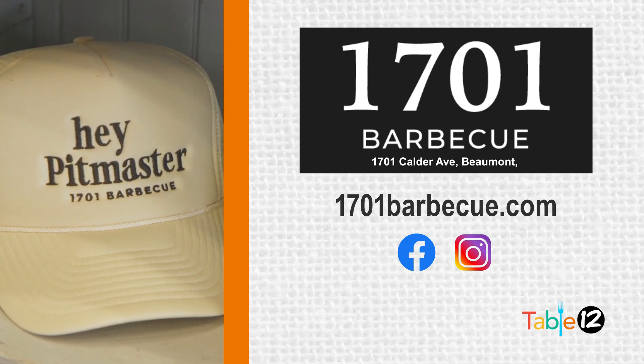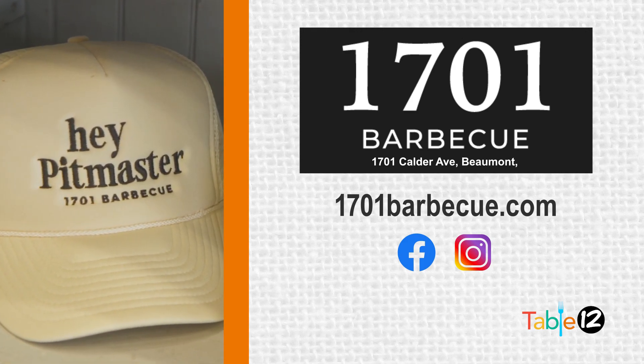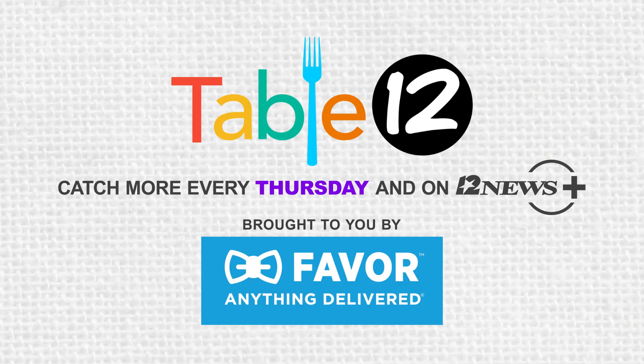Blue, thanks so much for having us today — the food was delicious and the company even better. I hope you all take time to visit 1701 BBQ, you won't be disappointed. Tune in next time to Table 12, brought to you by FAVOR — no app delivers more for Texas.